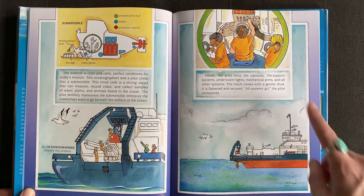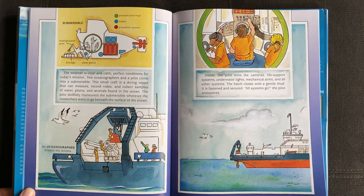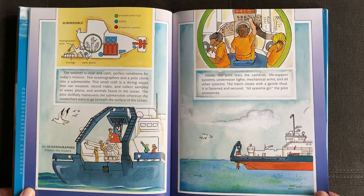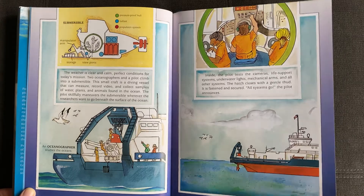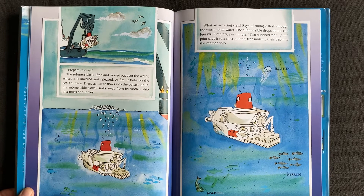Inside, the pilot tests the cameras, life support systems, underwater lights, mechanical arms, and all other systems. The hatch closes with a gentle thud. It is fastened and secured. "All systems go," the pilot announces. "Prepare to dive."